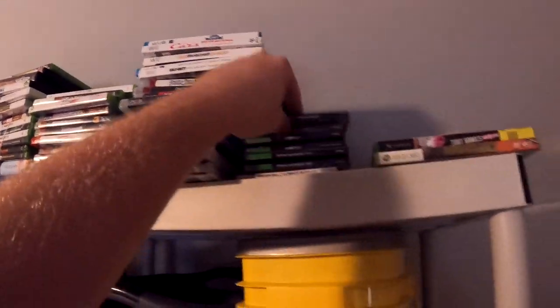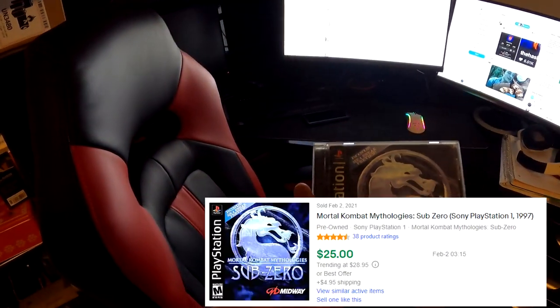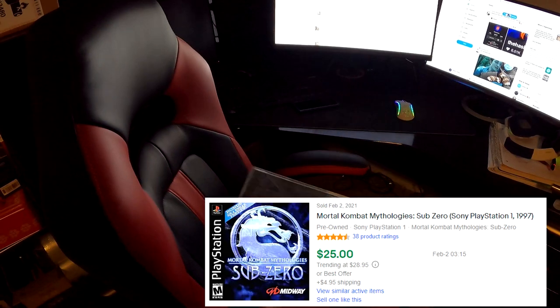Next thing going out is another video game — some weeks I'll have a bunch going out, other times not so much. This PS1 game is Mortal Kombat Mythologies: Sub-Zero. I'm pretty sure I got this one out of a storage unit — the one where we found the quartz heater and all the books and paperwork. Apparently this is a black label one, which I think the black label versions are more valuable. This right here sold for $25 plus shipping, $31.89 all in on this piece.